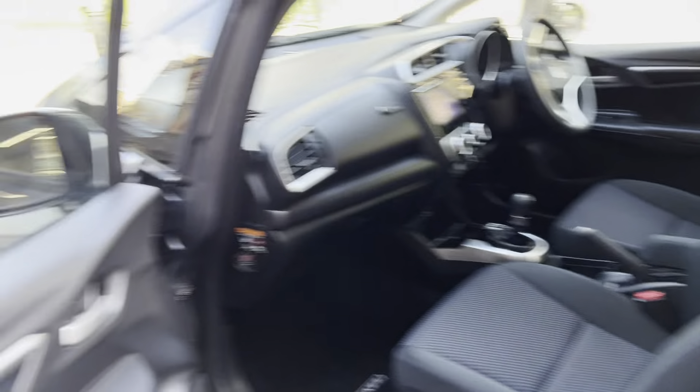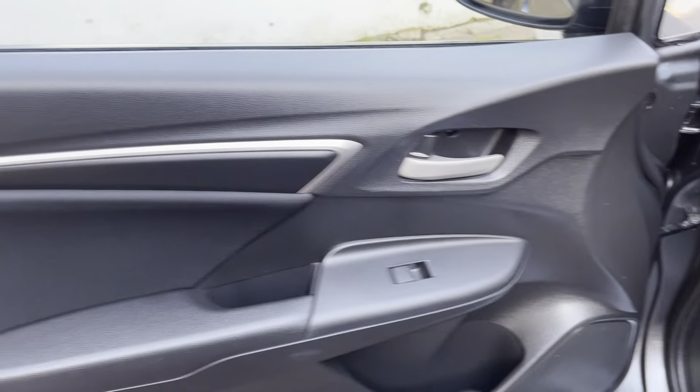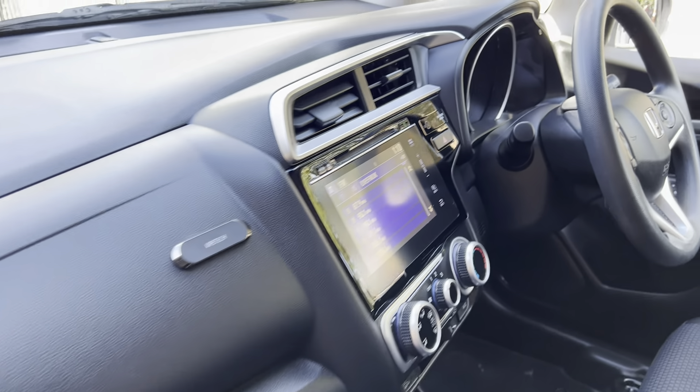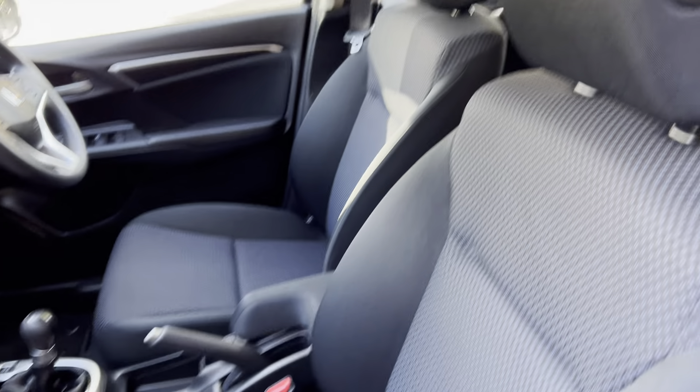Moving on inside the car, starting with the front passenger door — no marks. It does have the front electric windows and also the rear electric windows as well. The seats are nice and clean.